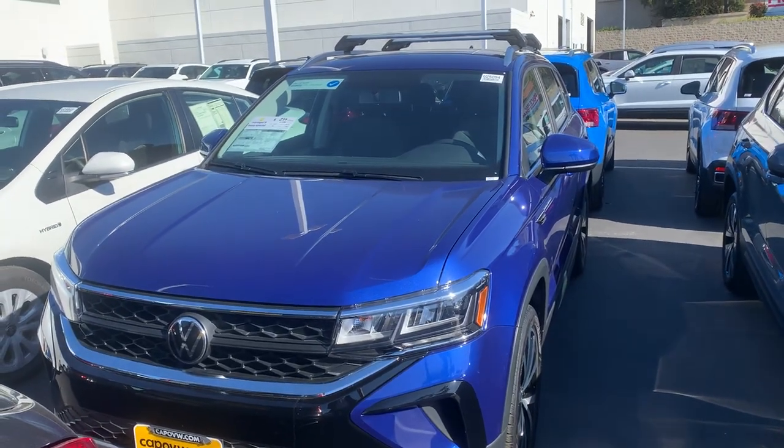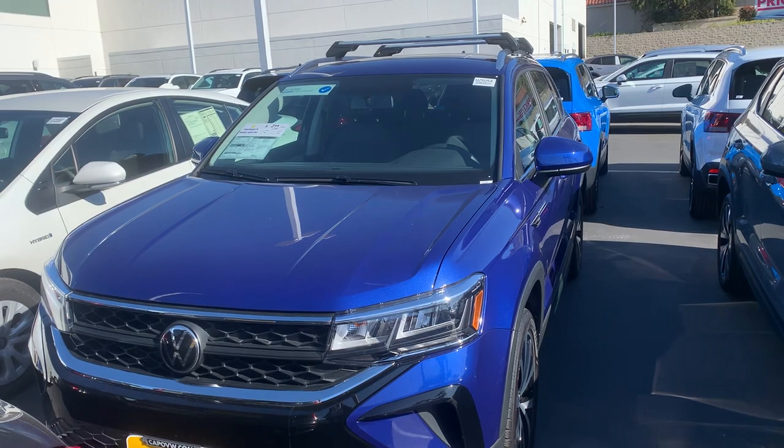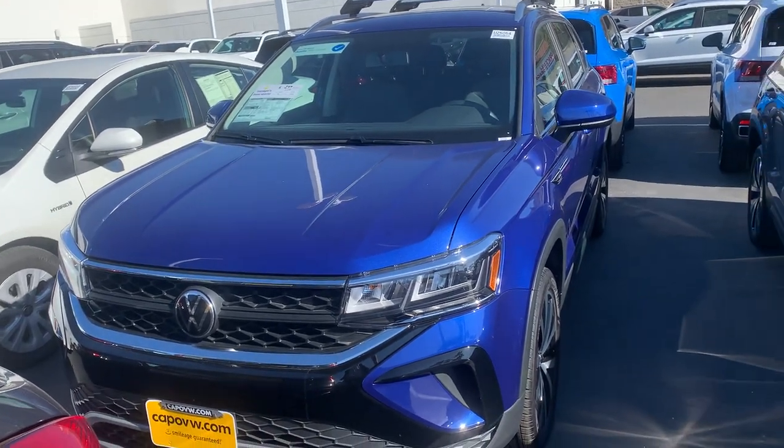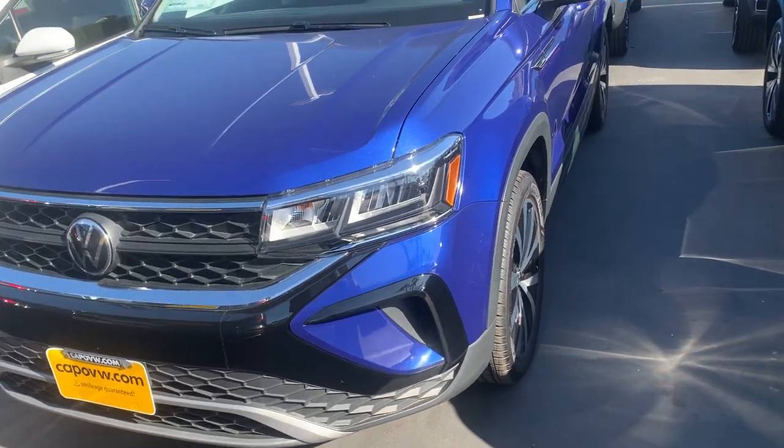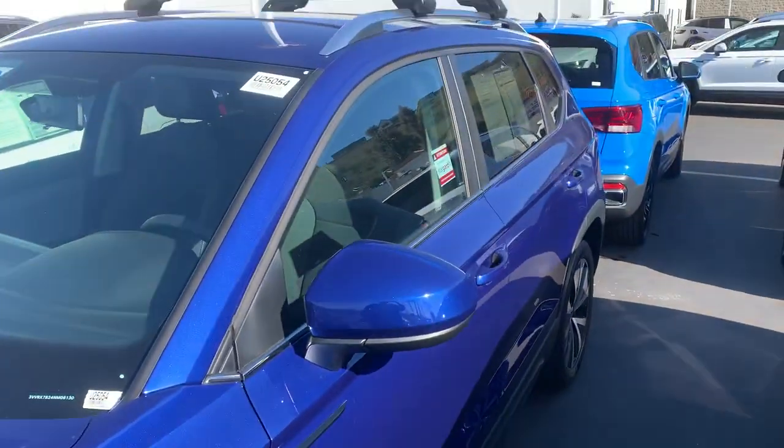Hey Sean, it's Mike over at Capital VW. We just spoke a little while ago on the phone. I just wanted to give you a quick look here at the Taos SE that you inquired about — there it is.